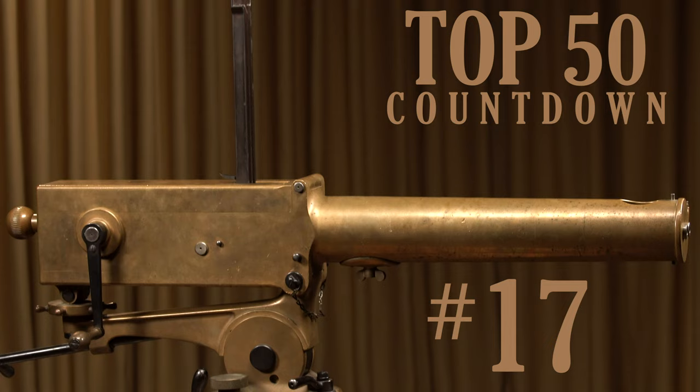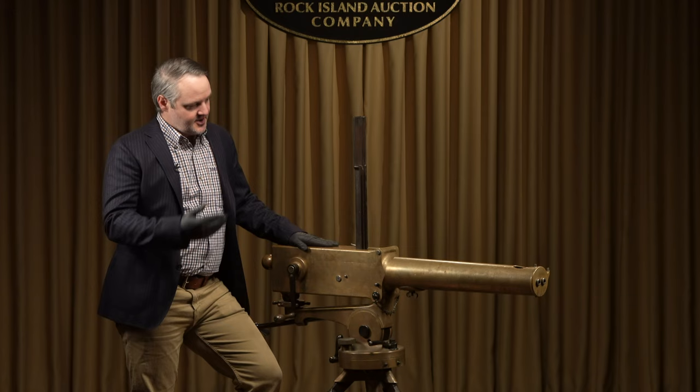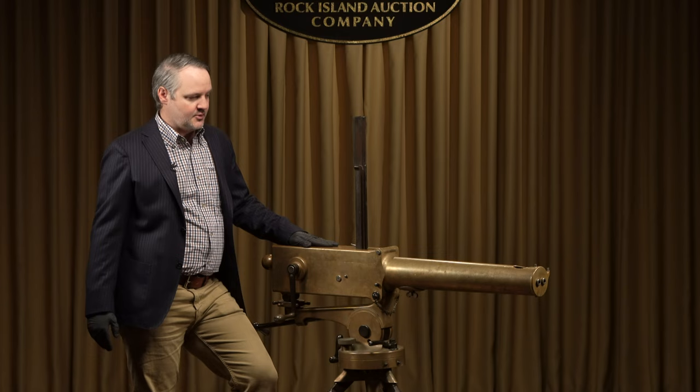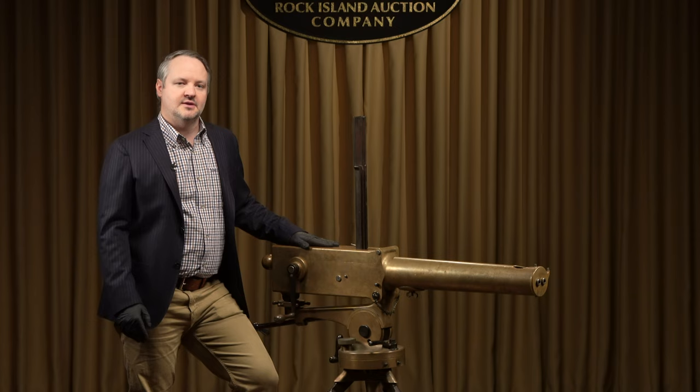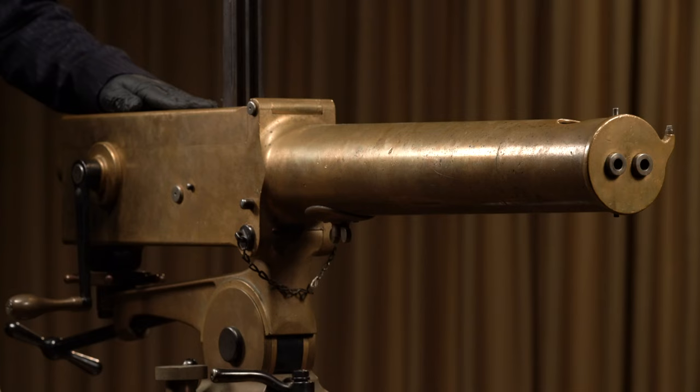Number 17 comes from a collection that will benefit the NRA Firearms for Freedom. This is a two-barrel Gardner gun with the original tripod — seen as a replacement or alternative to Gatling guns. This particular model was made by Pratt & Whitney in Hartford, Connecticut, sometime in the late 1870s to 1880s. Pratt & Whitney produced 21 guns for U.S. War Department trials; this is number 14. The U.S. Army never adopted them, the U.S. Navy did in limited numbers, but the British military ultimately adopted and produced thousands. This is one of only 21 made for the U.S. War Department trials.